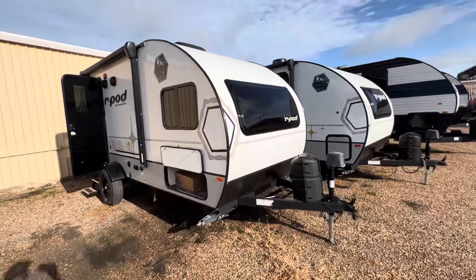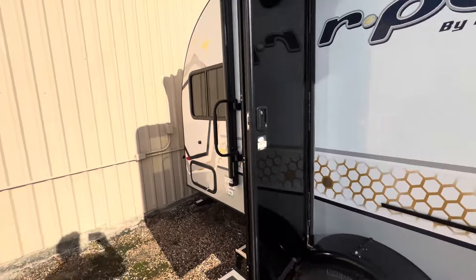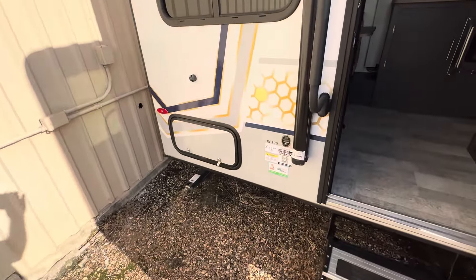Good morning, Patrick. Nico from Cliff Jones RV here in Sealy. I want to make a quick video to say thank you so much for giving me the opportunity to serve you at the highest level on a new RV. We have a brand new R-Pod 190, absolutely phenomenal floor plan.